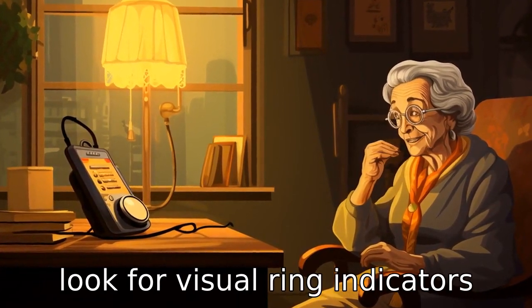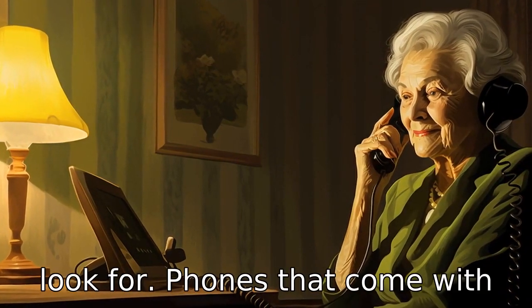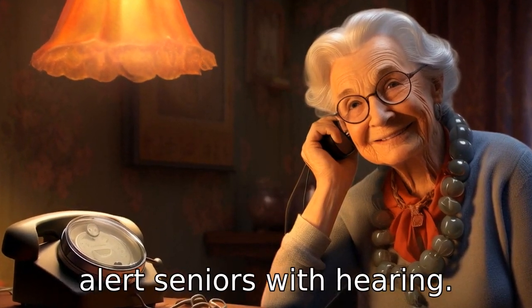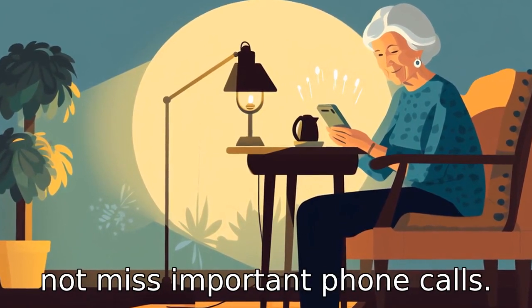Tip 4: Look for visual ring indicators. In addition to loud ringers, look for phones that come with a visual alert system, such as flashing lights. This can help alert seniors with hearing impairment that a call is incoming, ensuring that they do not miss important phone calls.